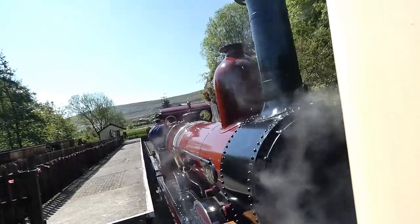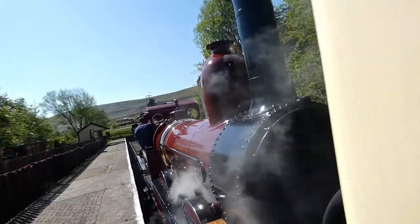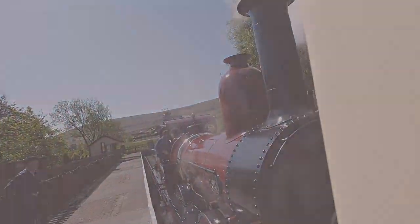And soon we reached the Red Pit station. A few folks got off, and then we were soon on our way back.